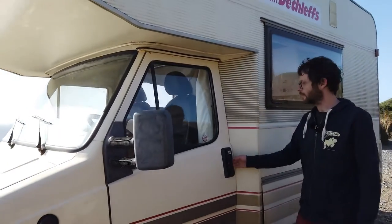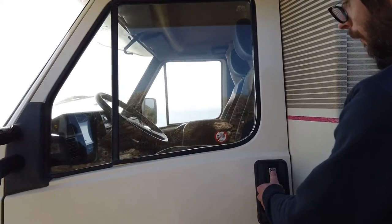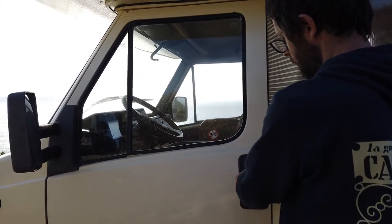So we've got the good old 90s alarm warning sticker — don't steal my stereo kind of thing.